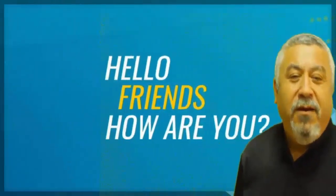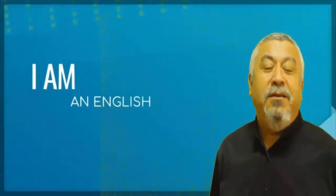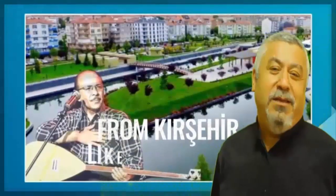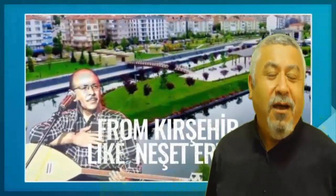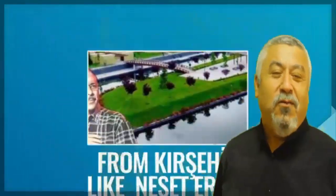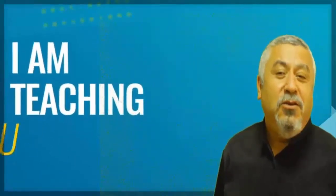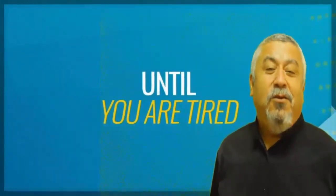Hello friends, how are you? My name is Dr. Hacı Uğurlu. I am an English teacher. I graduated from Selçuk University and also Leeds. I am from Kırşehir, like Neşet Ertes. I think you know Kırşehir — it's one of the beautiful cities in Turkey. I am teaching you English until you are tired, my friends.